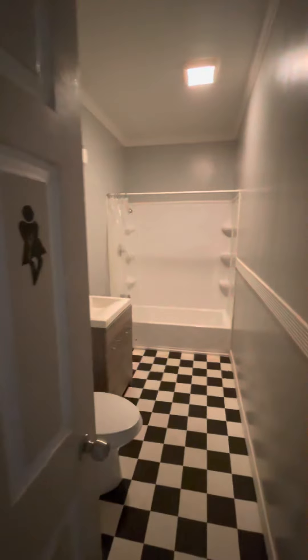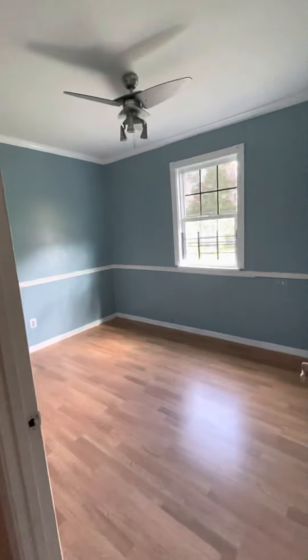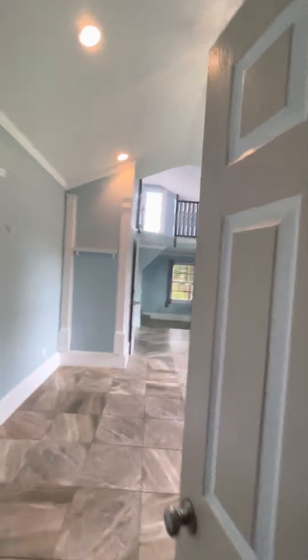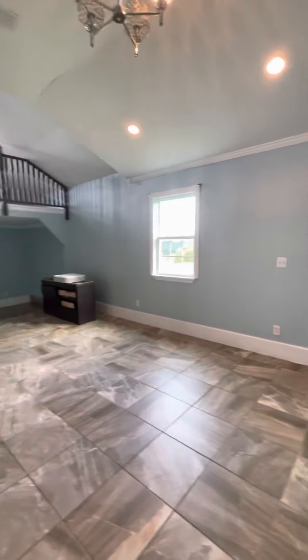One nondescript bathroom, second nondescript bedroom, third nondescript bedroom. But if you close this off right now and we live back here...